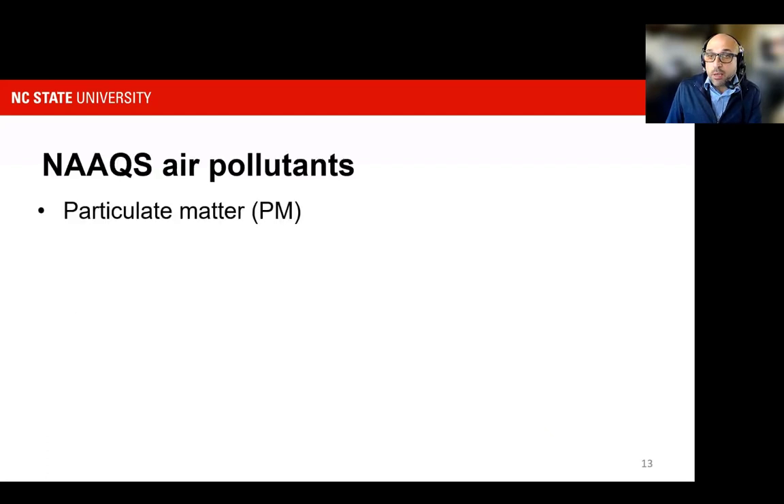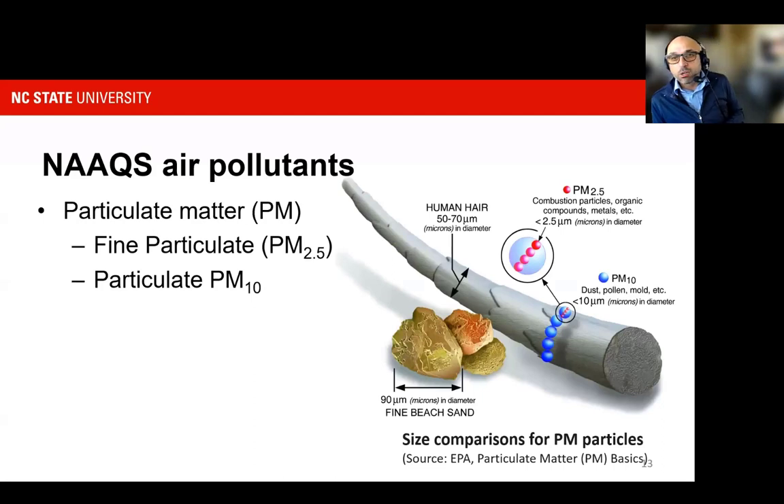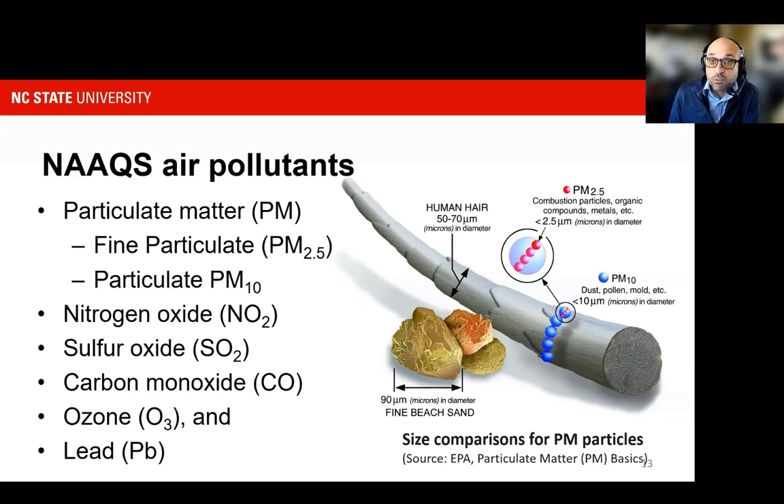This could include particulate matter, which is a primary concern for us in agriculture, mainly because it is associated with field activities and animal production. We generally classify particulate matter or fine dust in terms of its diameter or size. The picture from the EPA resource shows relative size to a human hair of 50 to 70 microns — particulate matter can be 10 microns or even 2 to 3 microns. We also have nitrogen and sulfur oxides, carbon monoxide, ozone, and lead, though those contaminants are less of a concern in agriculture, more so in the industrial setting.